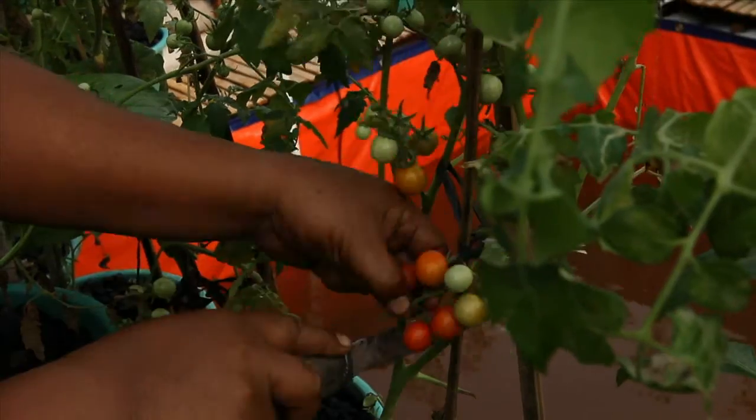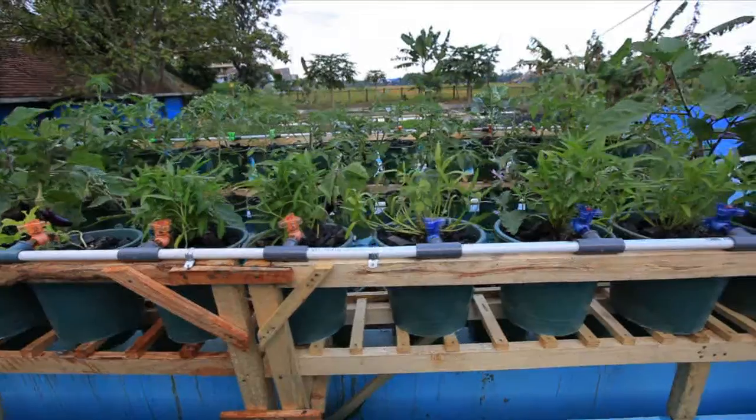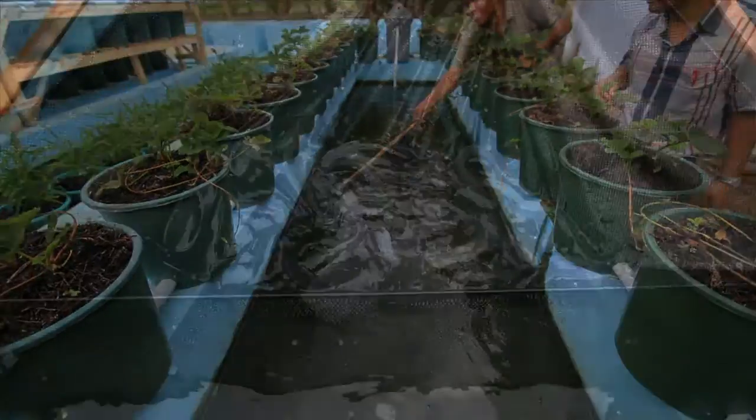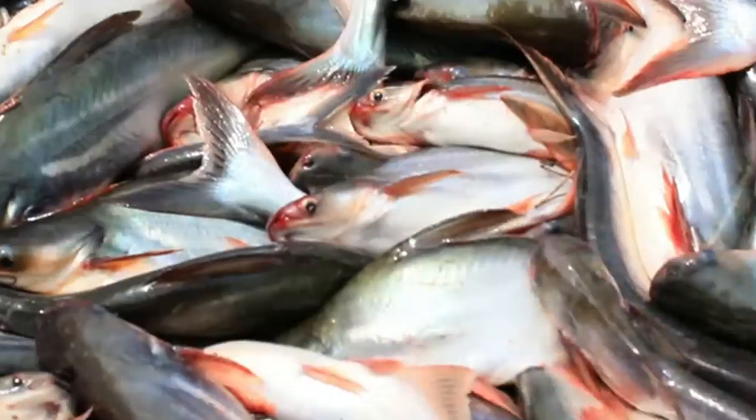Yumina and Bumina culture is a combination of fish and plant culture. Almost all fish can be cultured, but to get the highest profit, it is recommended to choose fast-growing and high-value fish, such as catfish, goldfish, patin, and tilapia.